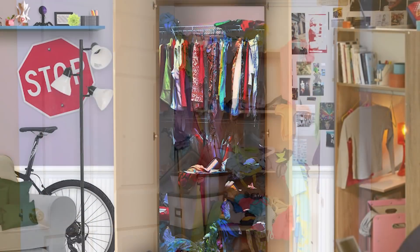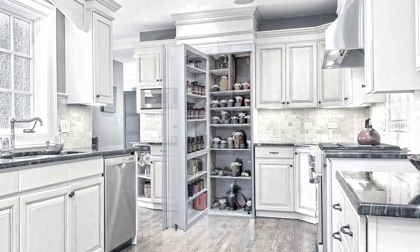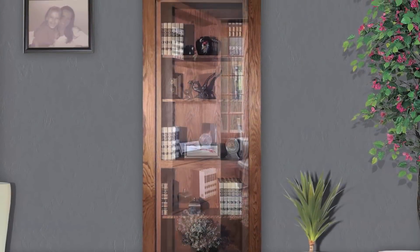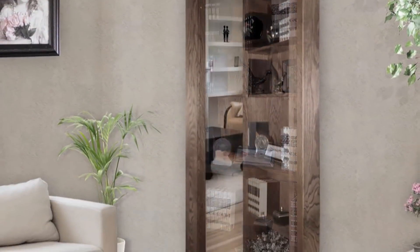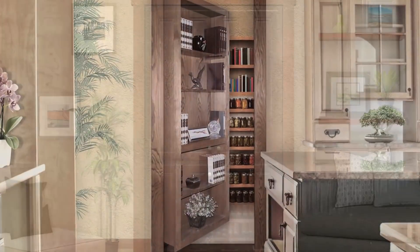We've discovered a solution that will not only help you clear out the clutter, but help you get organized and take back your house. Check this out. A cabinet that functions like a door. With one push, you can add up to 20 cubic feet of additional storage. A product from Murphy Door Home Solutions is the answer to all your organizational dreams.